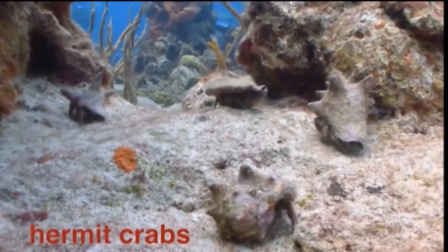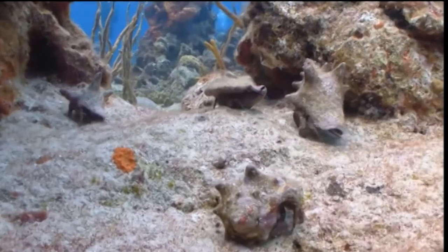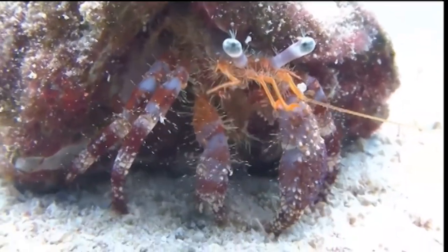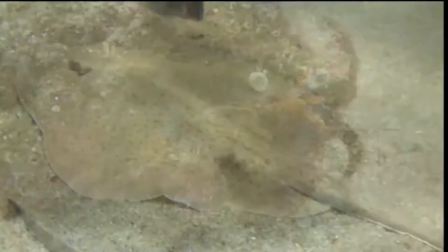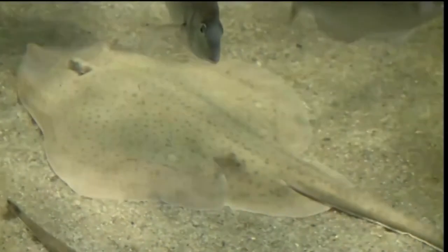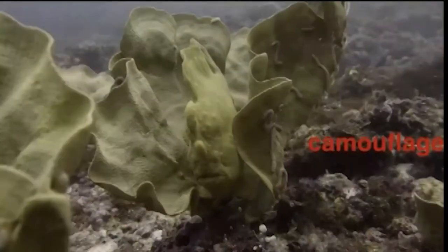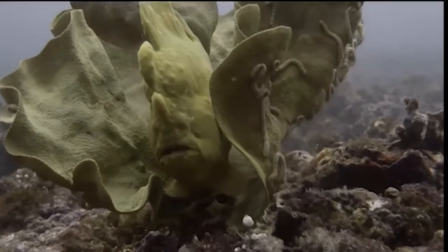Hermit crabs live their whole lives hiding inside another animal's shell. When they outgrow one shell, they simply find another larger one as a new home. At the first sign of danger, the hermit crab can simply pull its whole body back inside the shell for protection. Some flatfish are able to hide on the ocean floor, blending in with the sand. This ability to hide right out in the open is known as camouflage — it means that a fish can look exactly like the background that it's a part of, blending into nothingness.